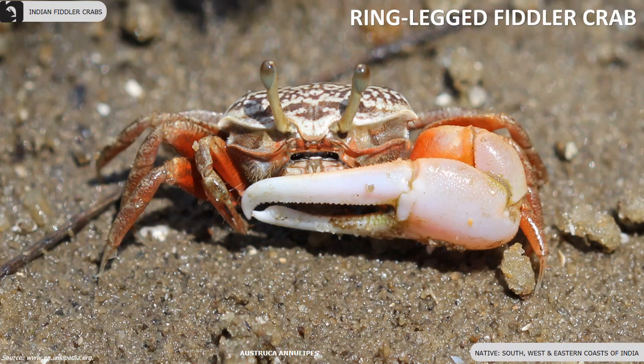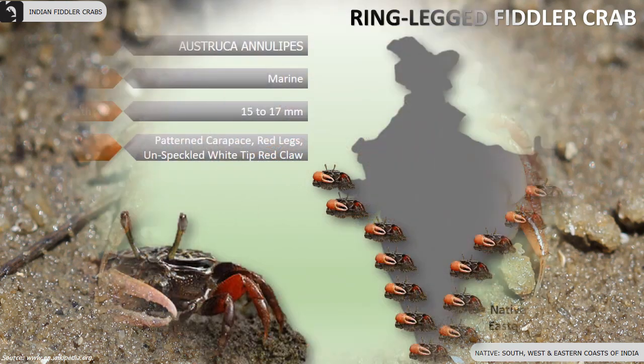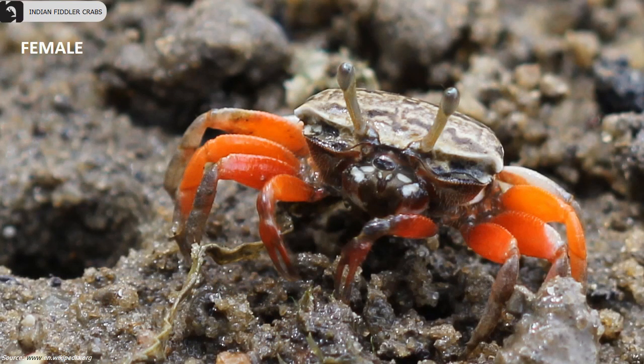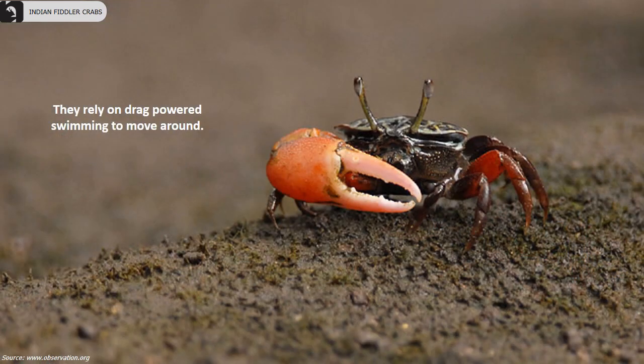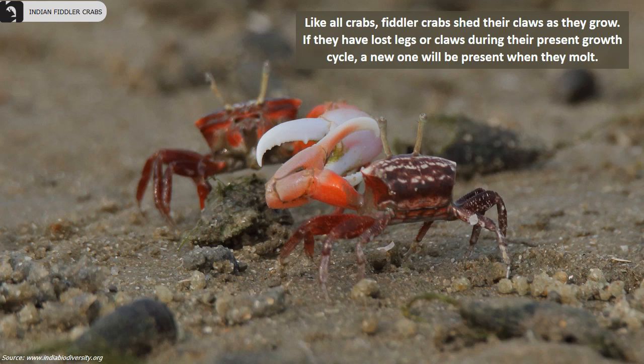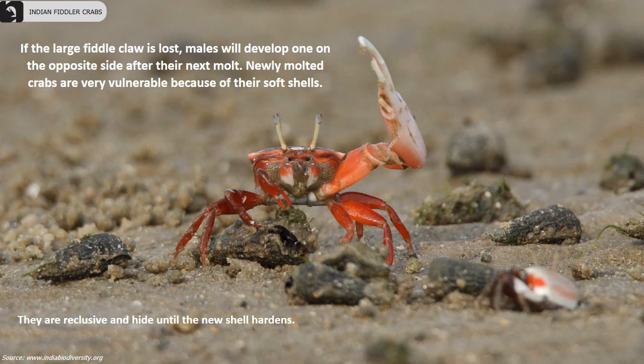Ring-legged fiddler crabs are distributed throughout the south, west, and eastern coasts of India. Their carapace width is 15 to 17 millimeters. They have a beautifully patterned carapace and red legs, and males have an unspeckled wide-tipped red claw. In water, they rely on drag-powered swimming to move around. Like all crabs, fiddler crabs shed their claws as they grow. If they have lost legs or claws during their present growth cycle, a new one will be present when they molt. If the large fiddle claw is lost, males will develop one on the opposite side after their next molt. Newly molted crabs are very vulnerable because of their soft shells and hide until the new shell hardens.